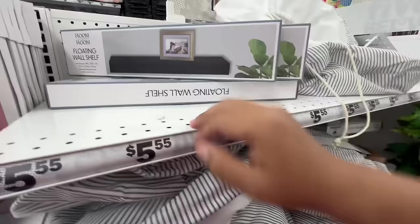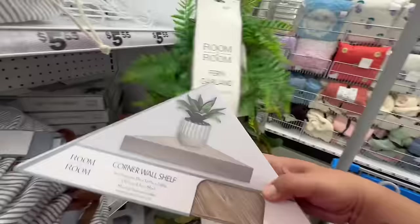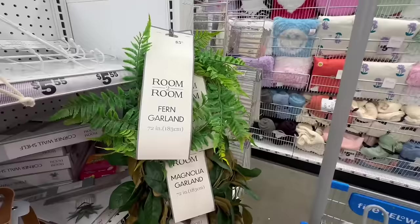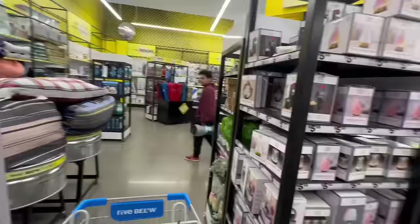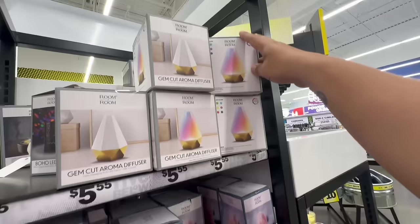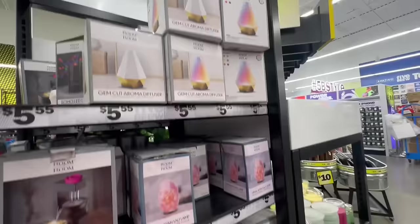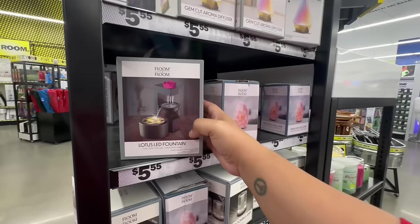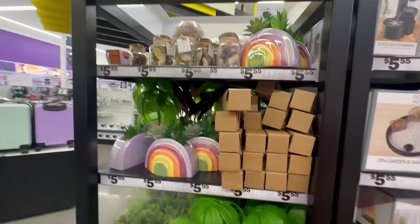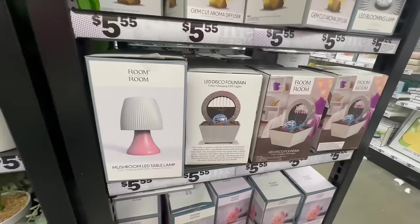They have a little corner shelf — not bad, also $5.55 — and fur garland for $5.55. Look at these gem-cut aroma diffusers. I can't really use diffusers because of the kitties, but these are nice for $5.55. They have Himalayan pink salt lamps — I used to buy these all the time as a teenager! And little water fountain things. Oh, these are new — with the disco ball design — also $5.55.